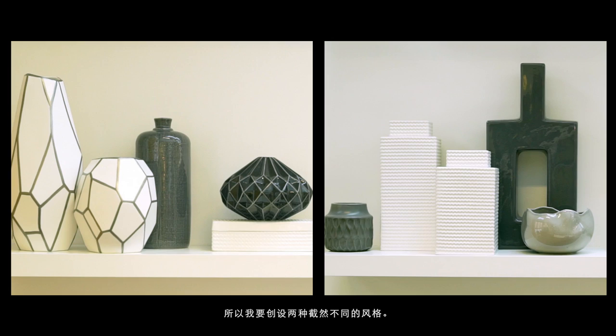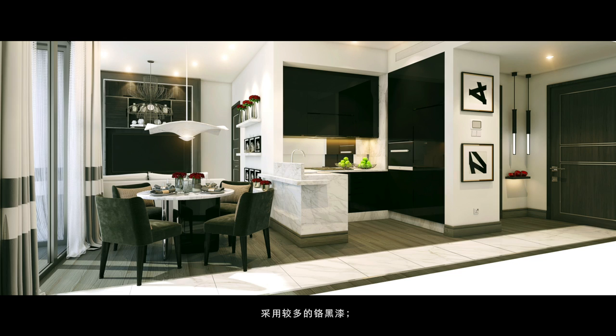The urban concept is very different in its color and textures. I wanted to create two very different looks. Urban is quite sharp. There's a lot of chrome, black lacquer. For the bathroom, it has the black marble. The doors are very different, so you've got a completely different look.